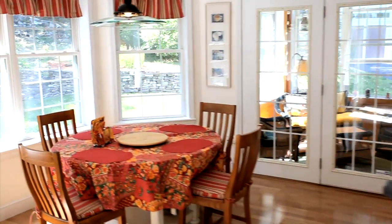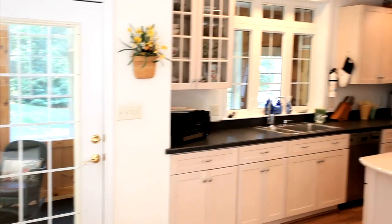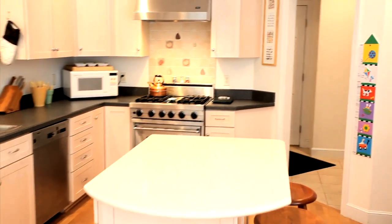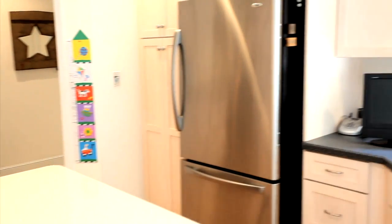The large eat-in kitchen will delight even the most demanding chef. An island, a Viking gas range, and plenty of work space and storage are just some of the highlights of this very bright and airy kitchen.